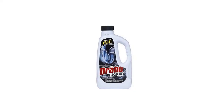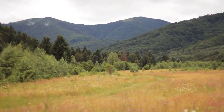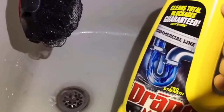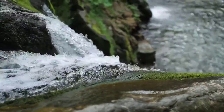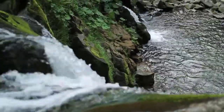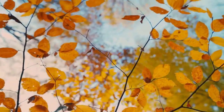Is Drano bad for the environment? Unfortunately, even if your plumbing escapes an encounter with Drano relatively unscathed, the same likely can't be said for the environment. Once you pour Drano down your sink and it works its way through your pipes, it still has to go somewhere. When Drano exits your plumbing and enters the municipal sewer system, it can have a profound effect on the environment, as it can harm the plants and animals it comes into contact with. It can even contaminate the local water supply. With how toxic and corrosive Drano is, it can continue to have an impact on the environment long after it has left your home.